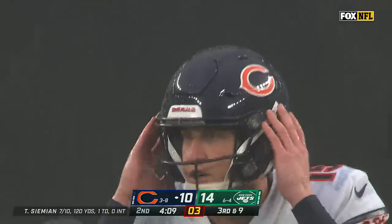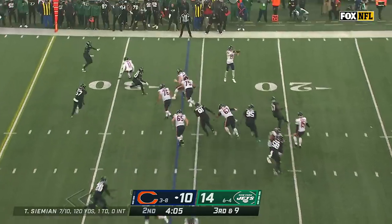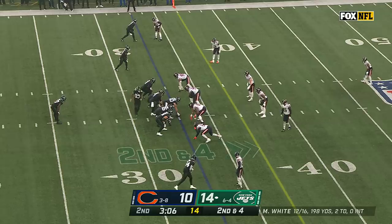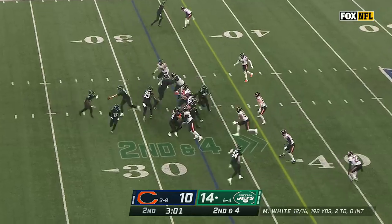Play clock down to two on third and nine. Simeon throws quickly with a flag down — Equinemius St. Brown, submarined by Jordan Whitehead. That secondary is really thinning out. Hard to play a three-safety look when you don't have three healthy safeties.